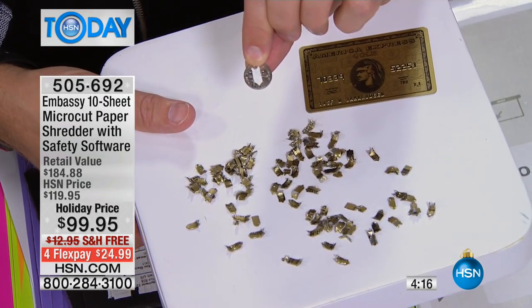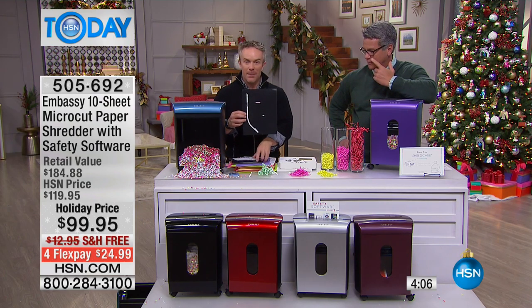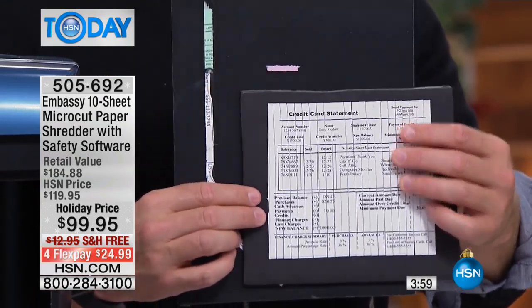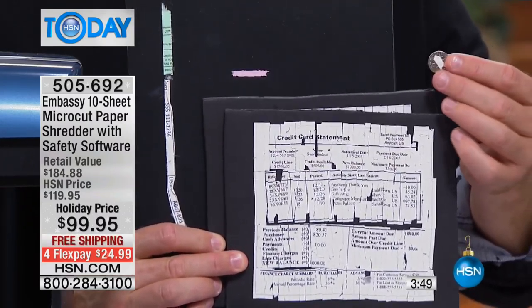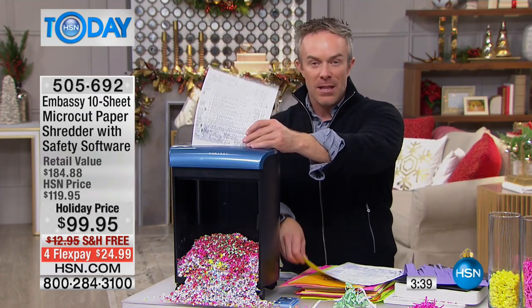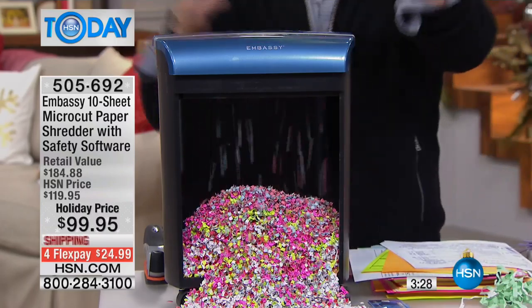When you think about the shredder you already have at work or home, it's going to be dated technology. The strip shred — they've figured out how to piece it together. Are they really going to go to that effort? Yes, because if they can make three or four thousand dollars they'll spend a couple of hours. Even with cross-cut, they're going to piece it together because your credit is more valuable to them than to you. Protect your identity. This is our brand-new latest model — it doesn't slow down, it doesn't jam, it shreds and protects.